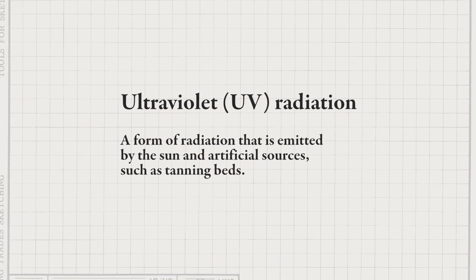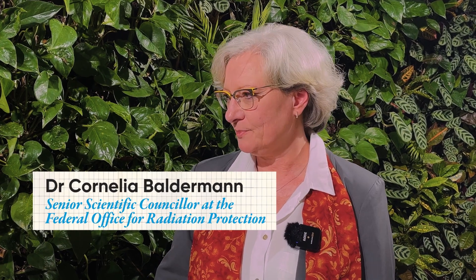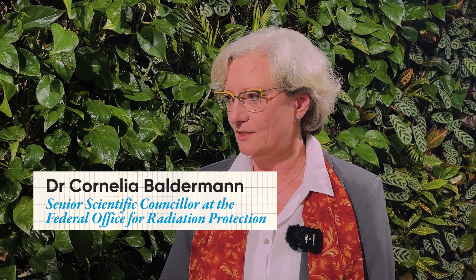UV or ultraviolet radiation is coming from the sun, but it can also be artificially generated — for example, in sunbeds. UV radiation is not perceivable; you can't see it, you can't sense it. This is very unfortunate because UV radiation gives us more negative health effects.